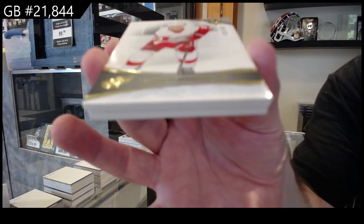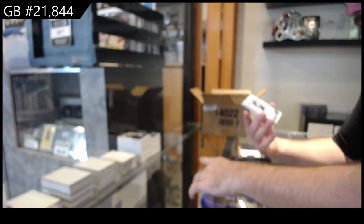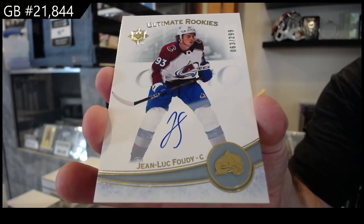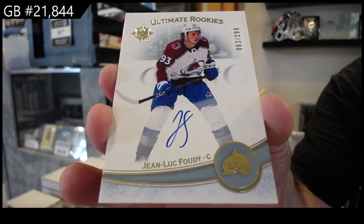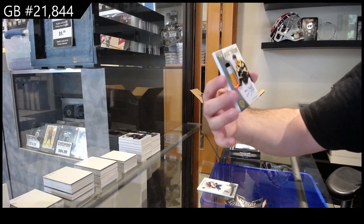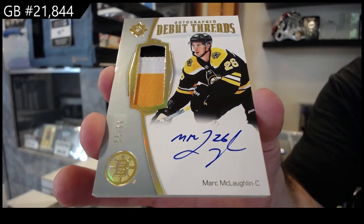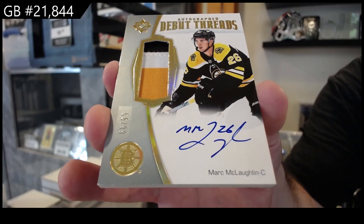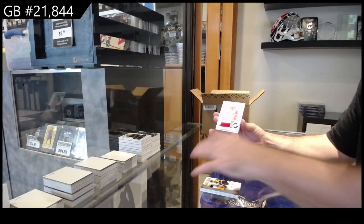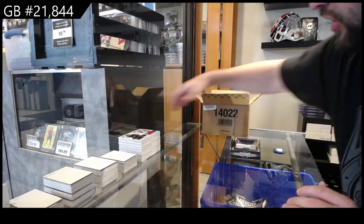Number 149 Raymond for the Red Wings. For the Avalanche, to 299 — Foudy rookie auto. A debut threads patch auto to 99 — McLaughlin for Boston. And a $7.99 Berggren for the Red Wings — there she goes.